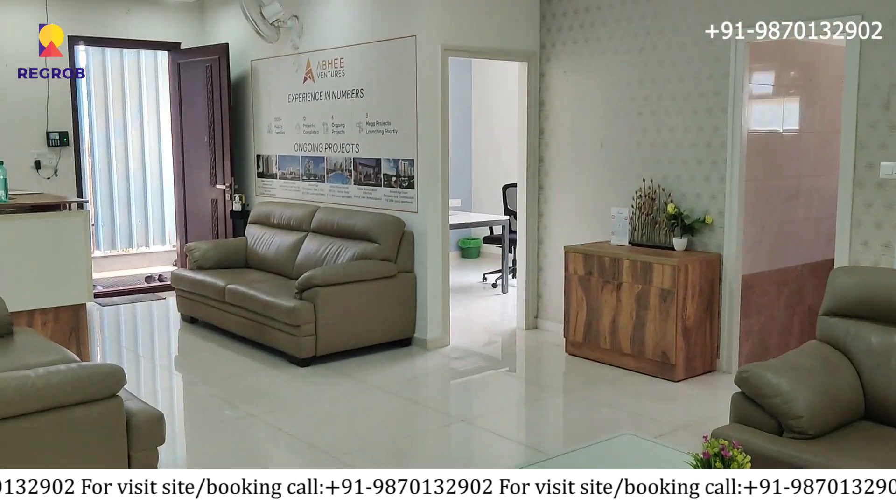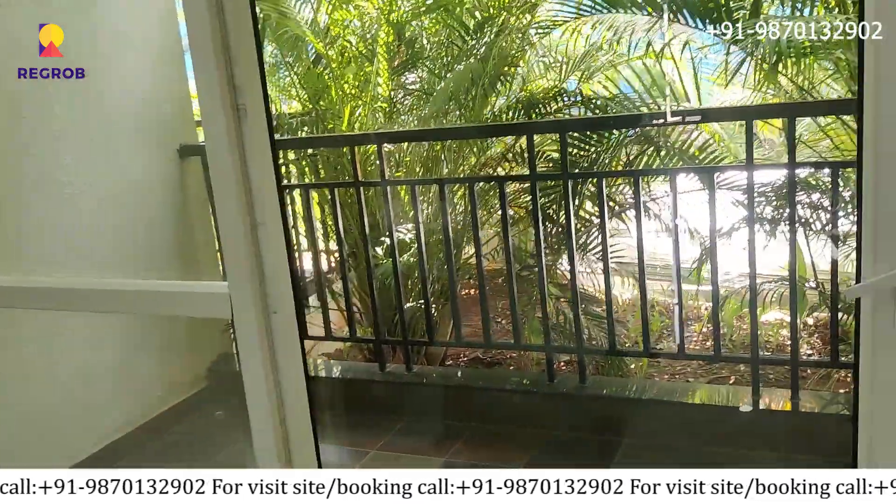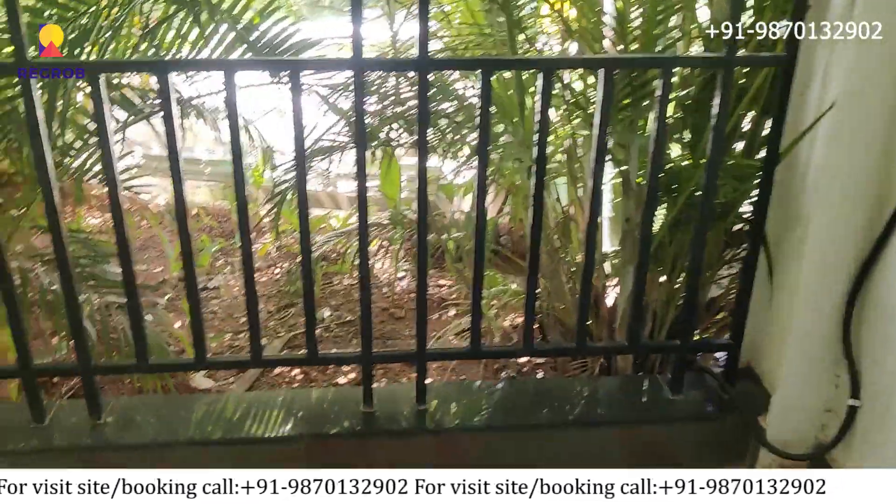If you have any questions or would like to experience it in person, please call our property experts at the number given below in the description.